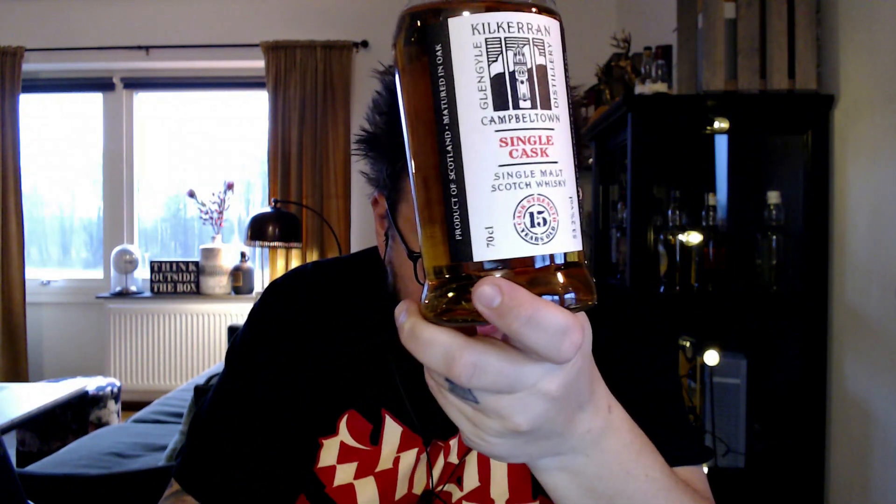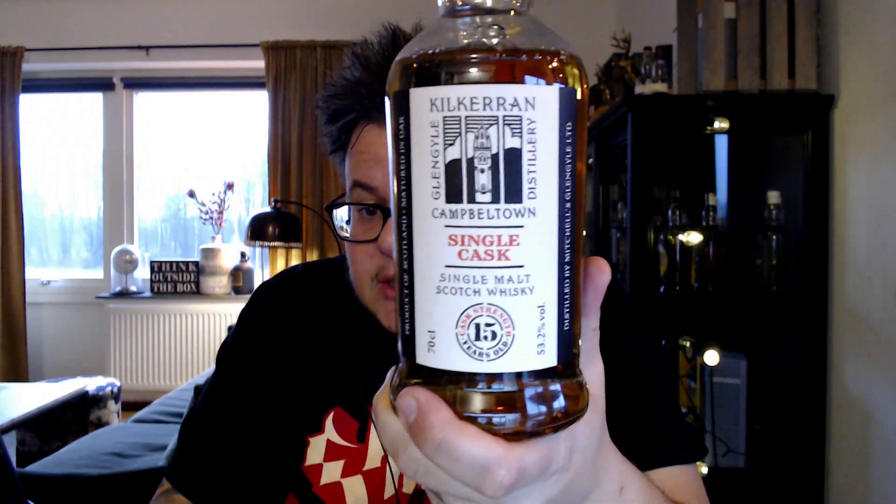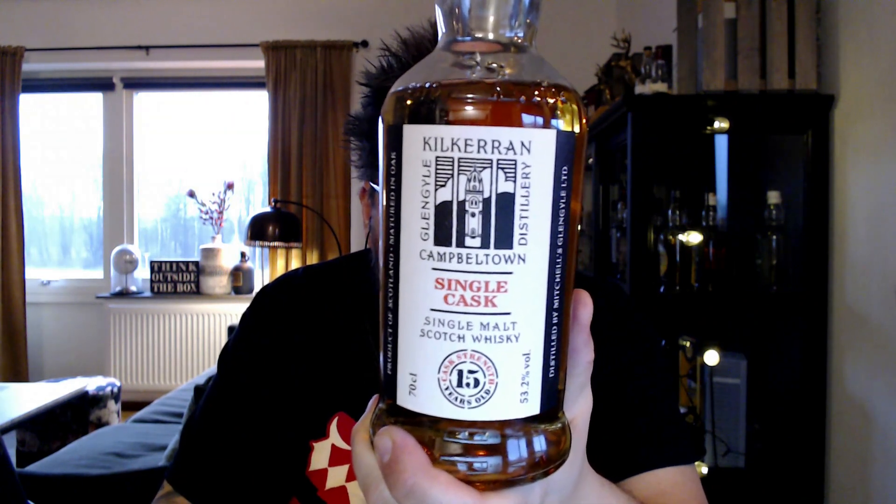Glen Scotia, also a Campbellton distillery, did a 15 or 16-year-old peated rum finish whisky. And then Kilkerran released this one — it actually commemorates their 15th anniversary of opening. It's a single cask, only 324 bottles, at 53.2% ABV. So yeah, it's quite a collectible thing.